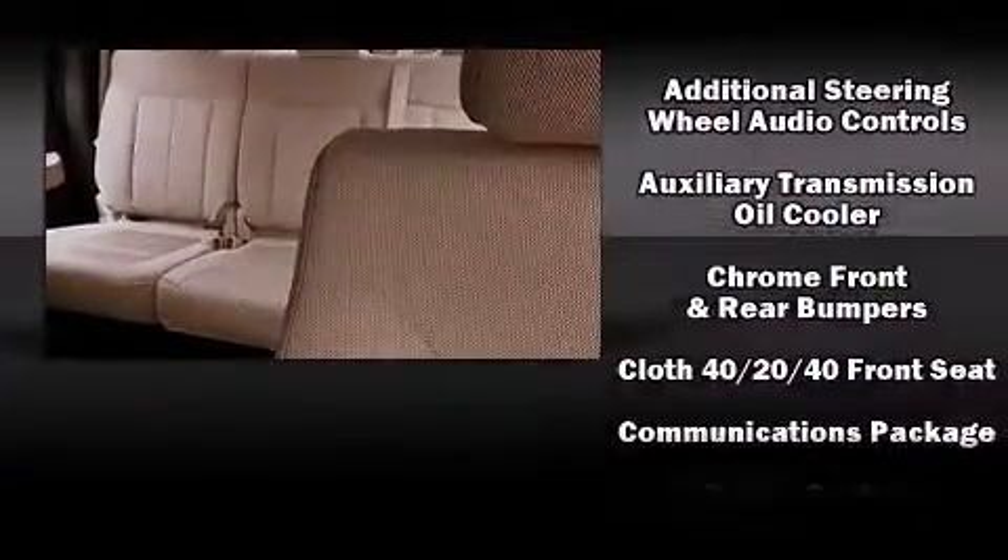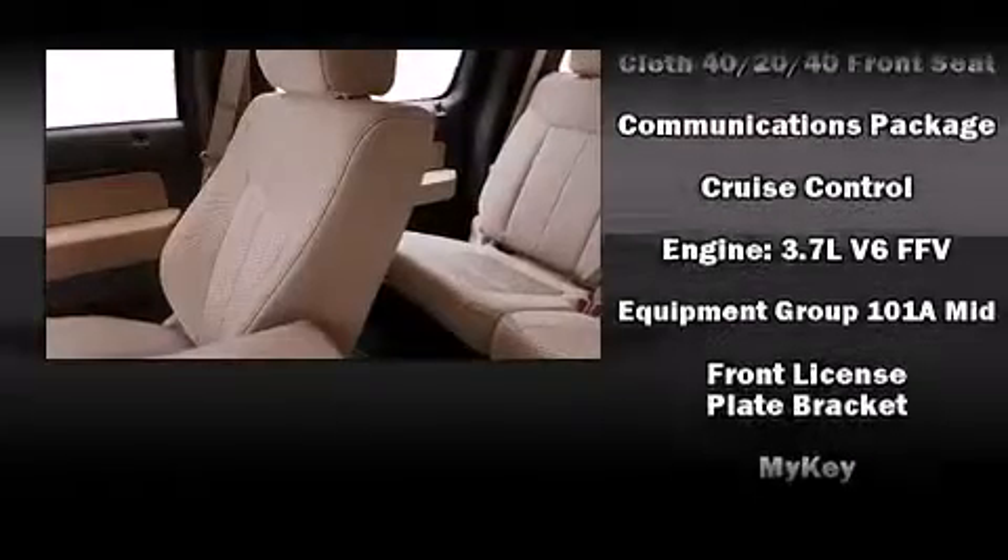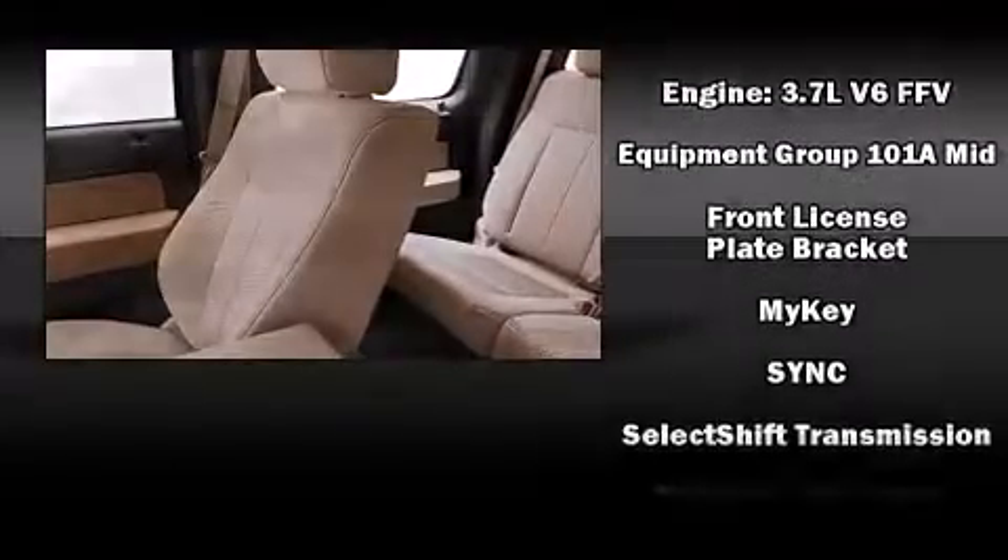Remote keyless entry and a split folding rear seat. Audio features include an AM/FM radio and four well-positioned speakers. Ford also prioritized safety and security by including head curtain airbags, front side impact airbags, traction control, ignition disabling, and four-wheel disc brakes with ABS.